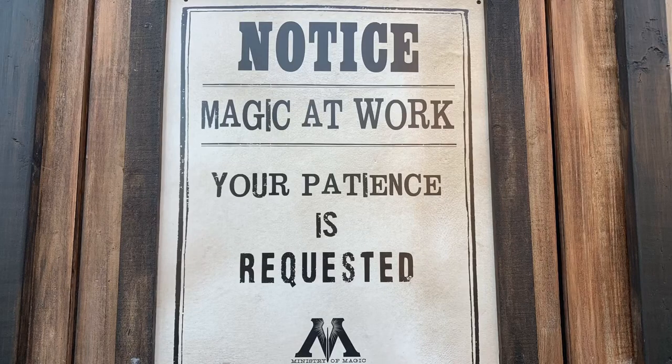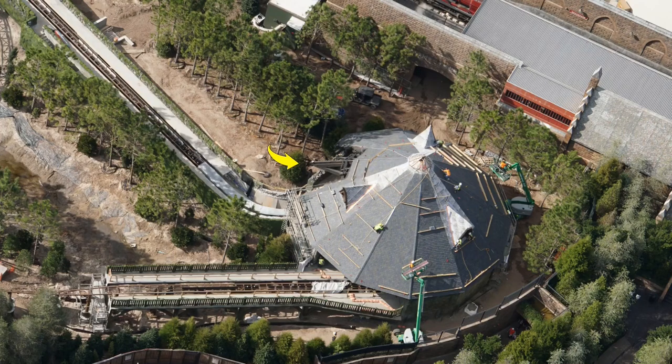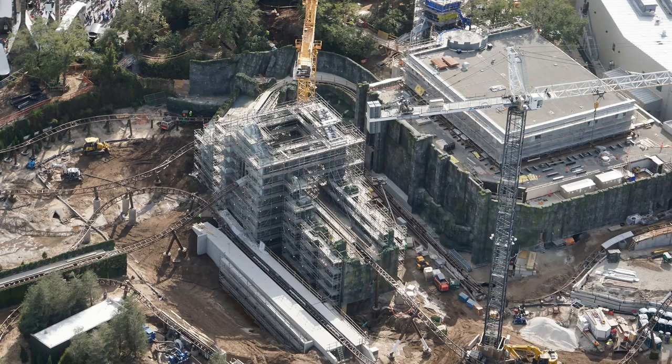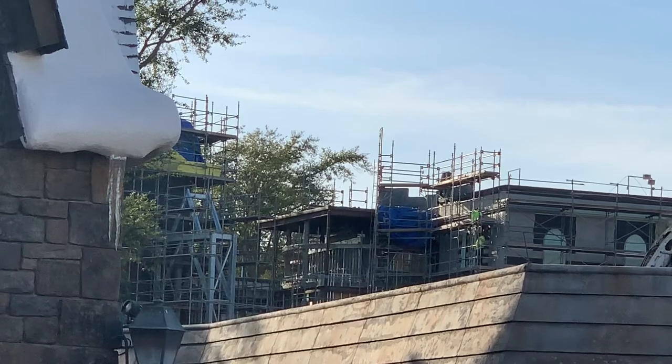During this ride, riders will enter Hagrid's hut where they will encounter magical and mystical creatures of the Wizarding World. As we can see from this aerial, after riders leave Hagrid's hut they will be launched towards the abbey building, followed by multiple twists and turns through the forest area. This next aerial shows you the massive size of this coaster in comparison to Hogsmeade Village, which is located on the left of the aerial.